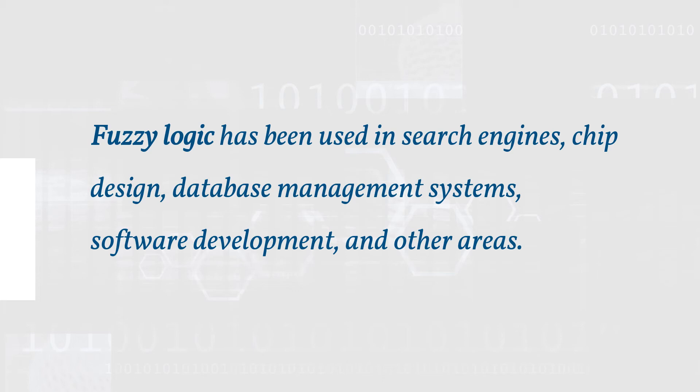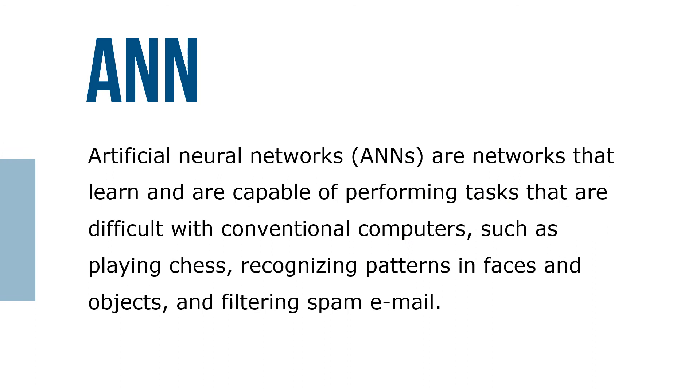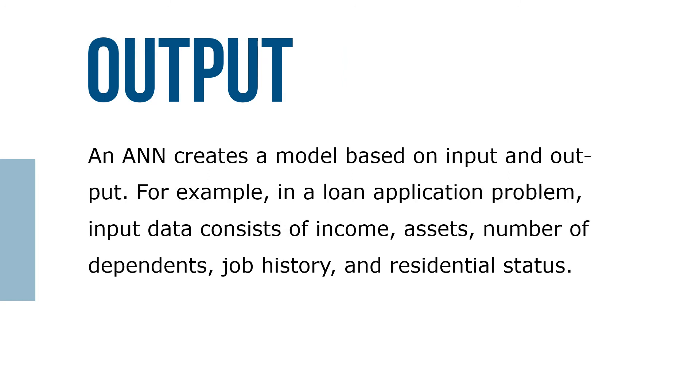In learning, knowledge is gained through experience. Artificial neural networks (ANNs) are networks that learn and are capable of performing tasks that are difficult with conventional computers, such as facial recognition, recognizing patterns in objects, and filtering spam email. Like expert systems, ANNs are used for poorly structured problems when data is fuzzy and uncertainty is involved. An ANN creates a model based on input and output — for example, in a loan application problem, input data consists of income, assets, number of dependents, job history, and residential status.